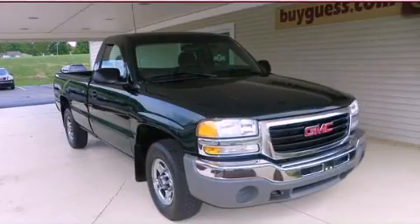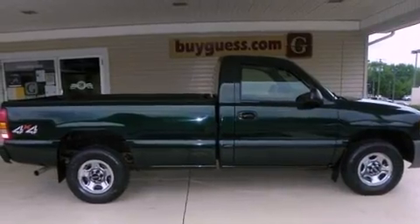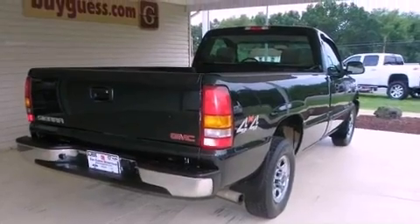This is a 2003 GMC Sierra 1500. It has the power to move what you need and the look too. It features a 4.3-liter six-cylinder engine, an automatic transmission, and four-wheel drive.